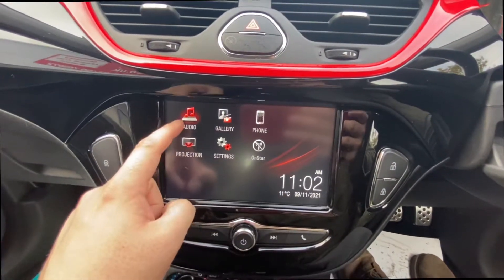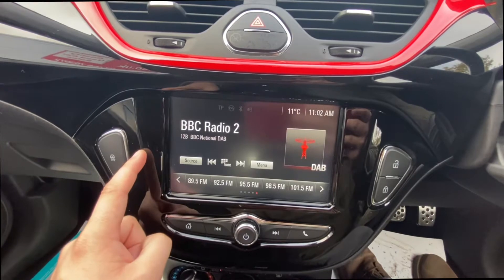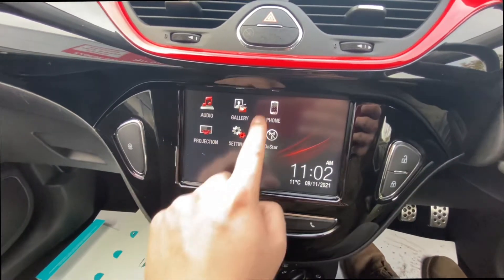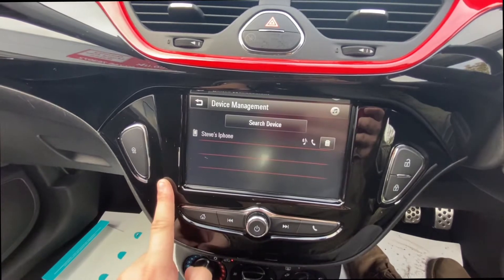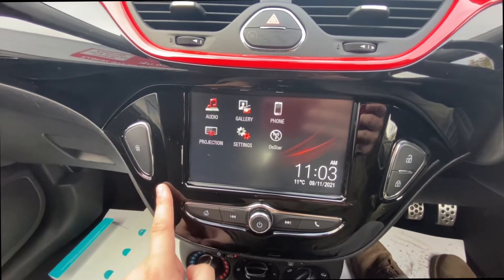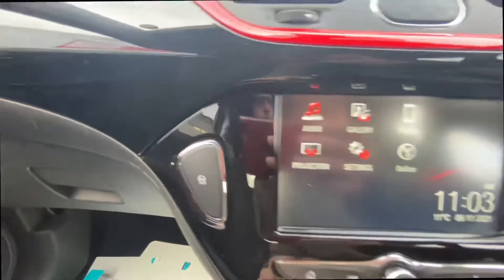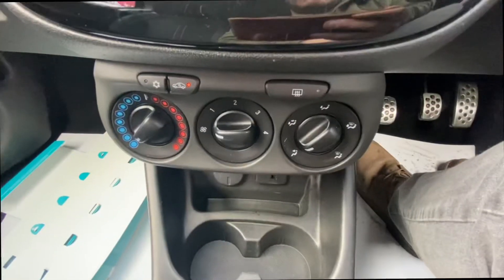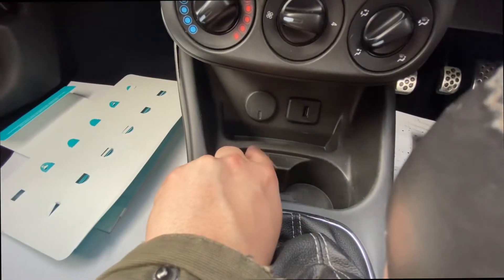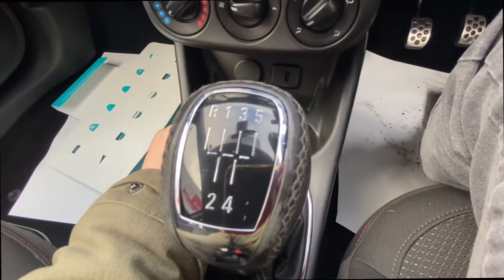You get a nice seven-inch screen. You have your digital radio, your Bluetooth functions, and also screen projection which is the Apple CarPlay and Android Auto. You've got city steering which lightens the steering, and then you've also got all the fan controls there with the USB and power outlet at the bottom. This one is the five-speed manual.